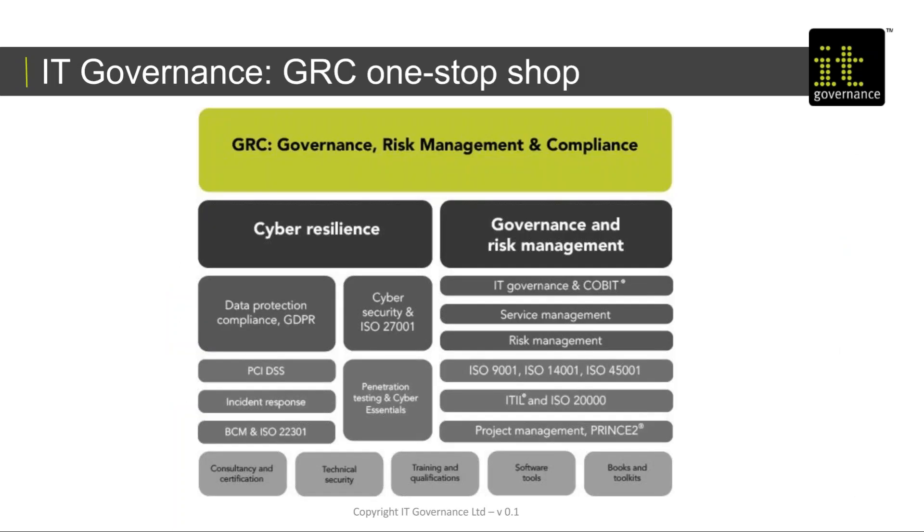For those of you that don't know about IT Governance, we are what we like to refer to as a one-stop shop that deals with anything to do with governance, risk and compliance. We cover very strongly the areas of privacy and information security, cyber resilience generally, but also around more general governance and risk management and, of course, service management, which is what we're talking about today. We do that with a blend of product through consultancy and certifications, through technical security, training courses, software tools and books and toolkits.